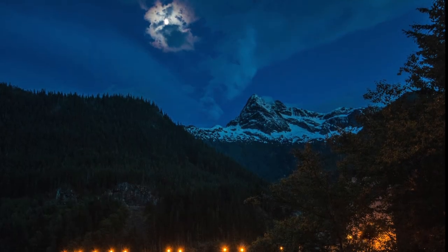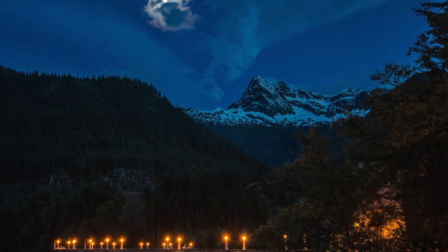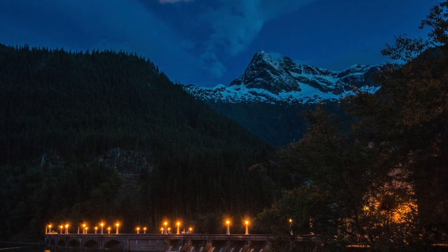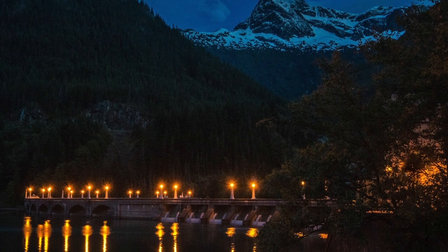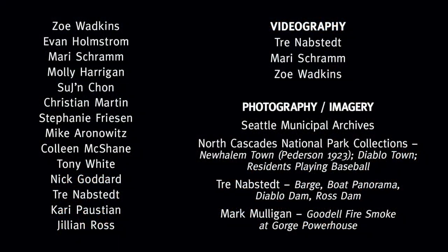Thank you for watching this video about powerhouse operation in the Skagit Hydroelectric Project, brought to you by North Cascades Institute and Seattle City Light.